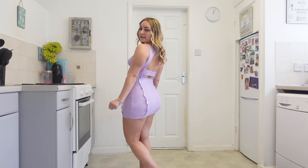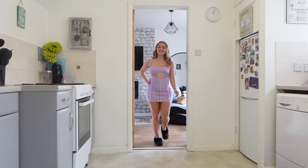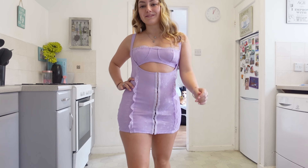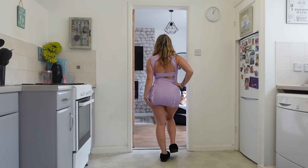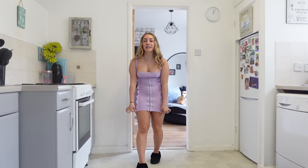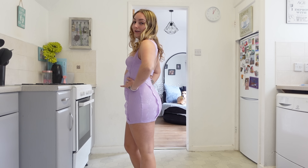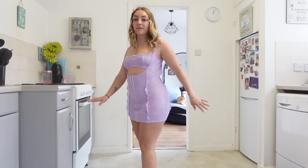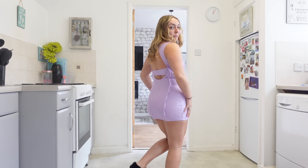Shall we get this on the catwalk? The slippers are really making the outfit. It definitely rides up — cheeky bit of cheek came out. But if you're on holiday, who gives a flying fuck anyway?